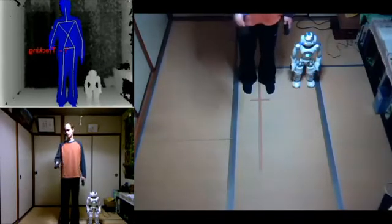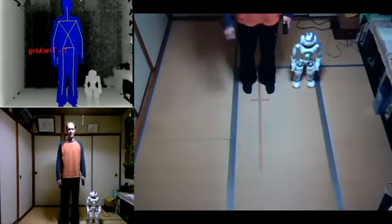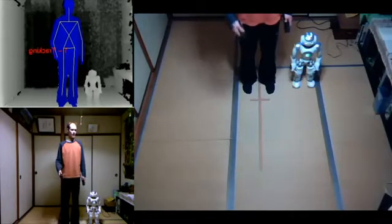I'm going to walk to some place in the room, and the NOW is going to try to duplicate my walk.